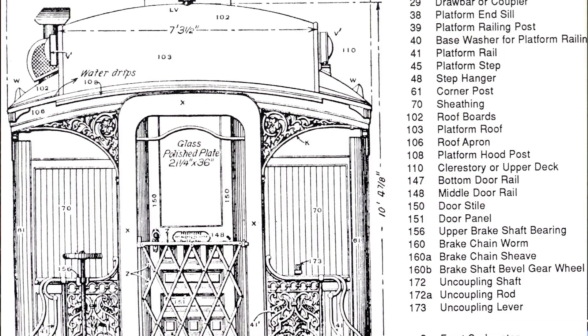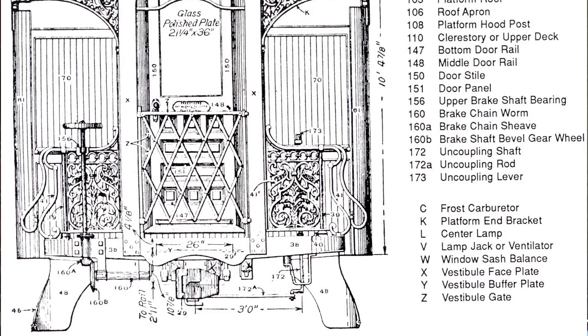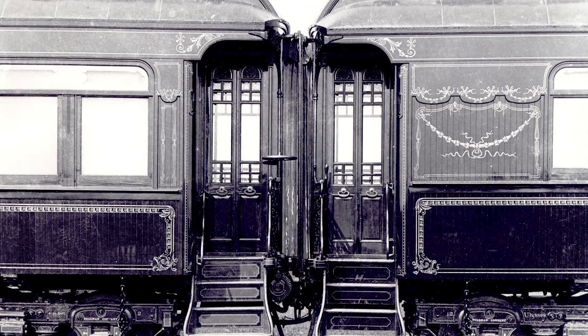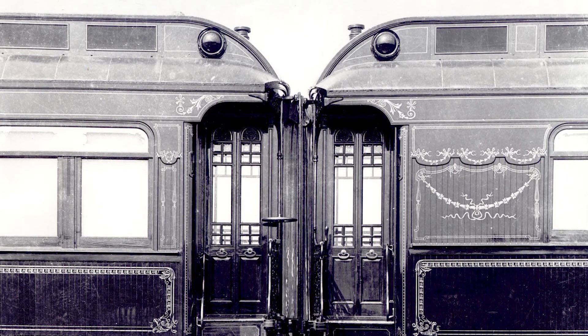With dining cars came the need to move from car to car. At first, passengers were at the mercy of the elements as they moved between train cars. The vestibule patent was granted to Mr. H.H. Sessions of the Pullman Company in 1887. It enclosed a car's platform and used an arrangement of springs that kept the vestibules in line even as cars moved independently. This resulted in not only an enclosed method for moving throughout a train, but a much safer one.